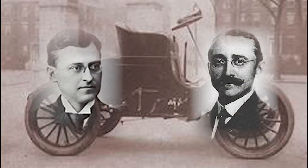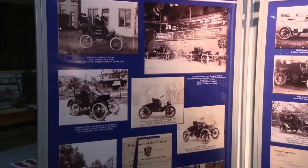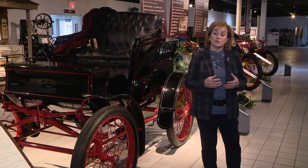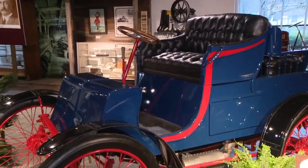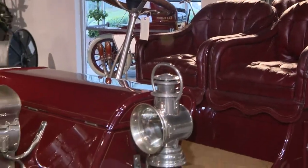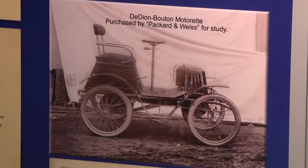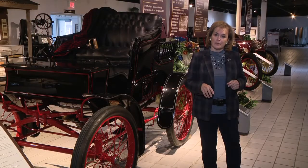From the get-go, Packard wasn't interested in building a carriage or a motorized carriage for the average person. Packard was after the wealthy class, the elite class, and Packard knew he could satisfy them. These cars don't look anything like a Model T or the other vehicles being created in the day, because he was focused on durability, reliability, and beauty.